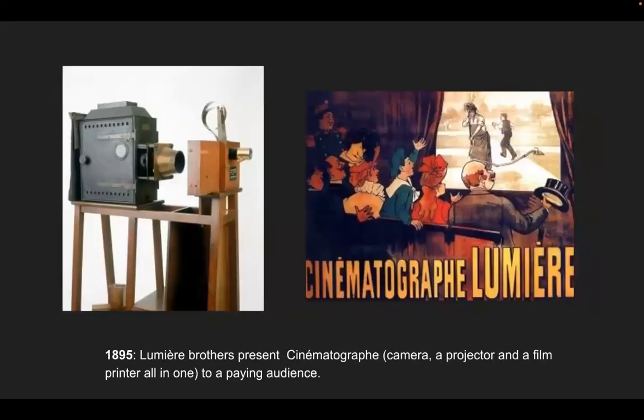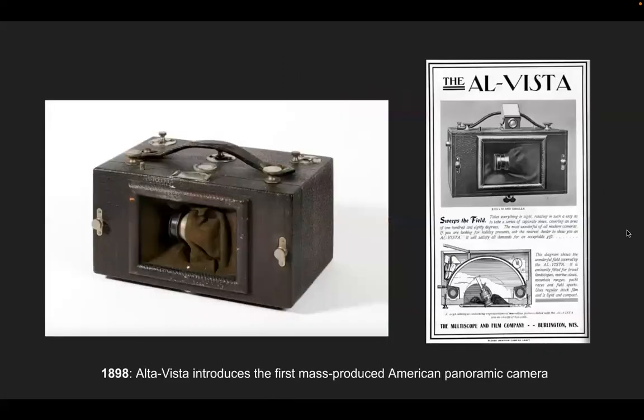In 1895, the Lumière brothers present the cinematograph — a camera, projector, and film printer all in one — to a paying audience in France. In 1898, Alta Vista introduces the first mass-produced American panoramic camera. This camera had a mechanical piece that swiveled and took pictures in a sequence, allowing them to be assembled as a panoramic view.